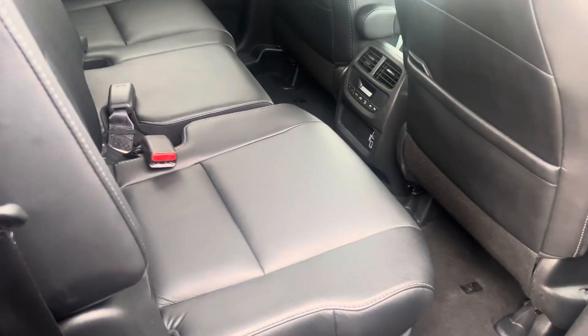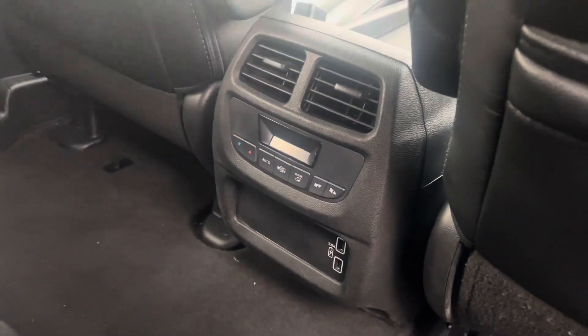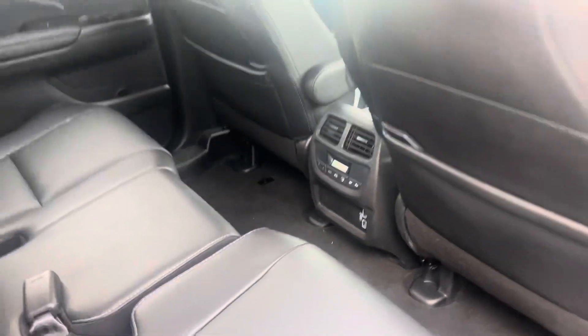Taking a look inside of the vehicle, you do have the black leather interior with plenty of space here in the second row, two USB charging ports, as well as climate control for the rear seat occupants.